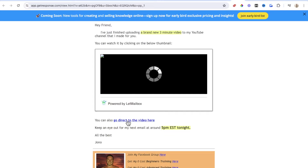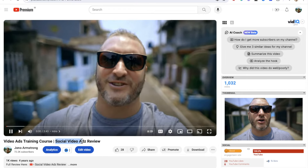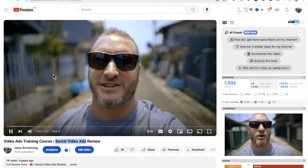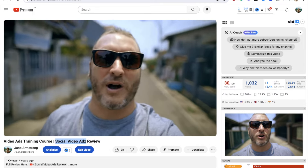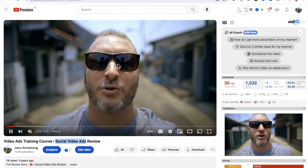If that didn't work, I had a link to the video further down. So when they click on this link, it takes them through to YouTube where they go and watch. It looks like this product was called Social Video Ads. This is just a very simple video of me walking down the road where I used to live in Jakarta — this is me back in 2019.